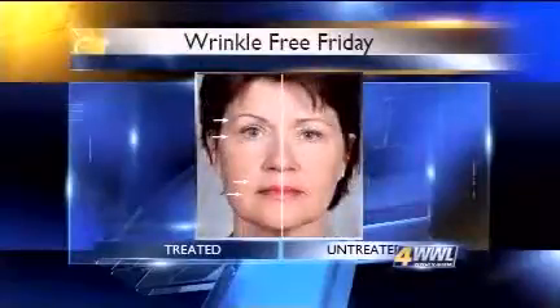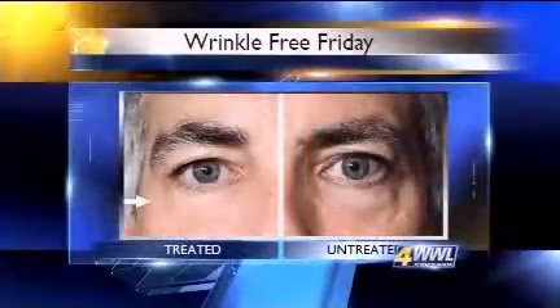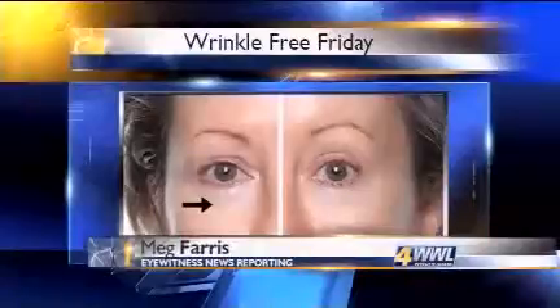But overall, the independent doctors say while they are intrigued by the studies, they still want to see more clinical data before they're convinced — as the distributors are — that this will translate into facial skin looking younger. For a Wrinkle-Free Friday, I'm Meg Farris. Both the skin care line and the Galvanic Spa System cost in the hundreds of dollars to get started. For more, go to WWL-TV.